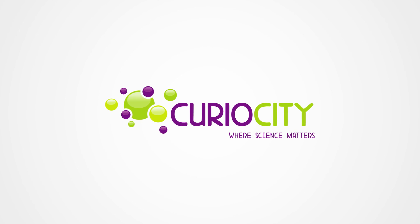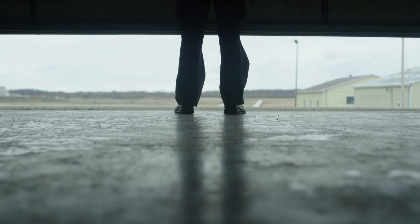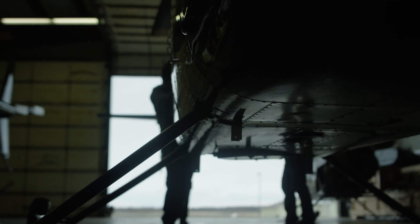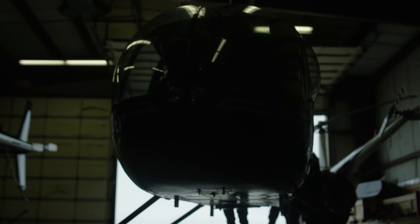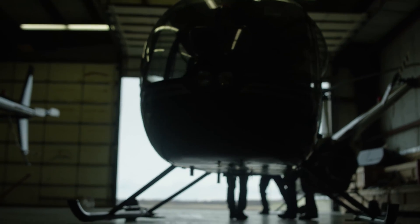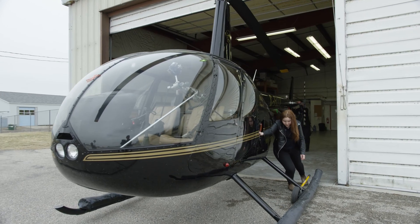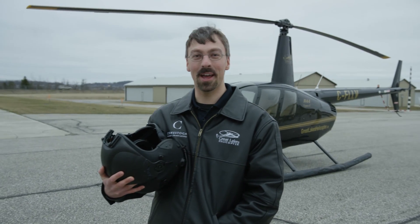When you're in the air, there's nothing like it. My name's Shane, and I'm a helicopter pilot.